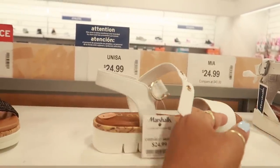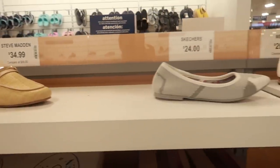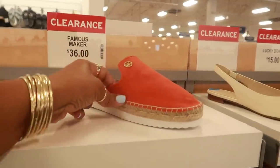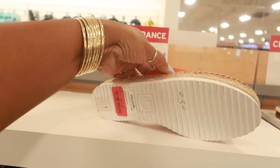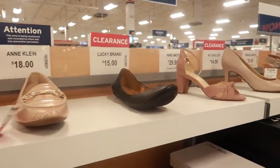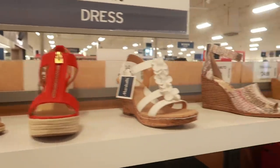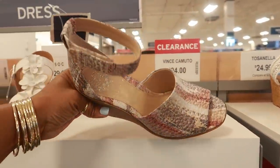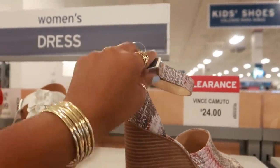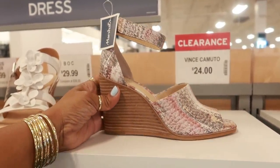Unisa, $25. Steve Madden, $35. Still got these Michael Kors — I keep seeing them in different colors, red tag, $25. Franco Sarto is $40. Oh, I like the colors on these Vince Camuto — not bad for $24. $15 now — hmm, not bad.